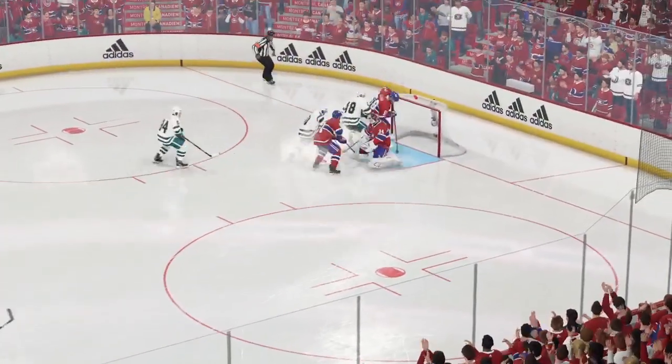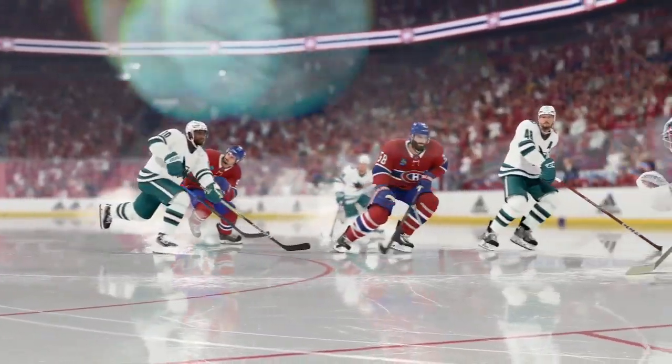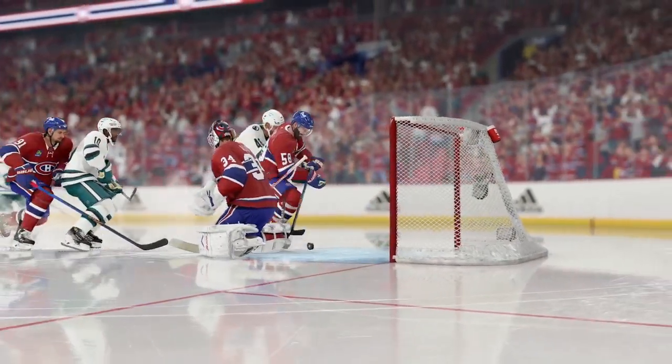James, how surprised do you think the goaltender is? He just spins around and tries to clear the puck, and he fires it past the tender.